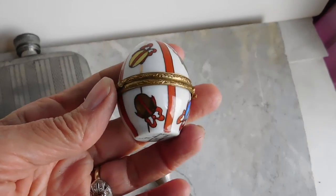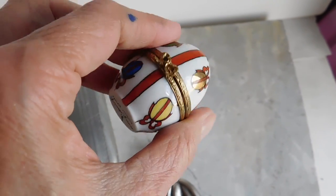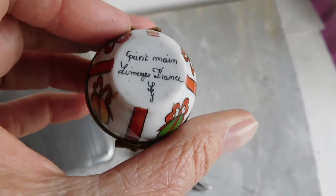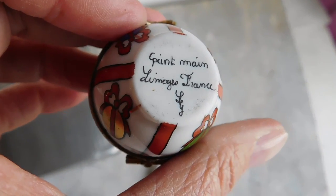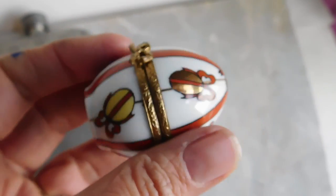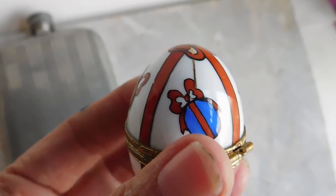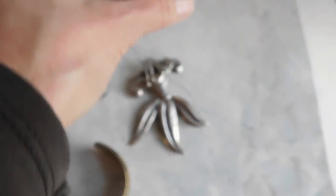I've also got this little Limoges box which is hand painted and signed. It's really cute — little egg shapes with bows, kind of Easter-y looking. So it's a good time to list that.